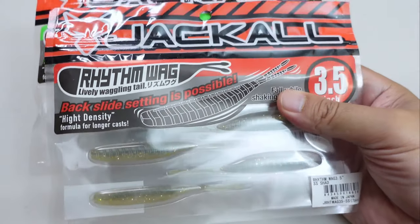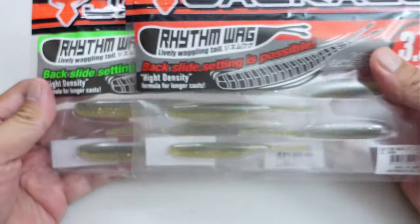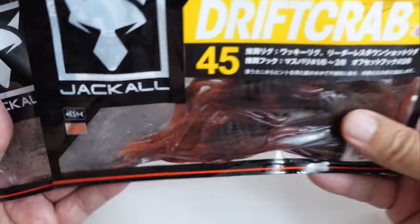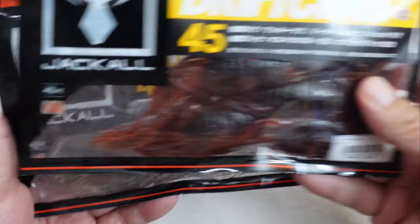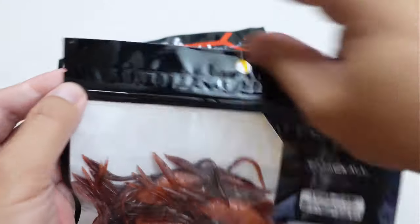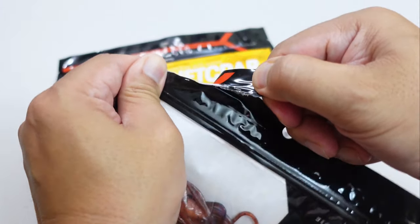Before I show you those tournament-winning baits, let me show you what else I got first. I bought a couple of Rhythm Wags — a pack of three and a half inch and four and a half inch. Now the baits I'm going to show you next I'm really excited about. I've been wanting to try them out ever since they came out in Japan a couple of years ago — and that is the Jackal Drift Crab. I saw these come out a couple of years ago and the action on these baits is insane.